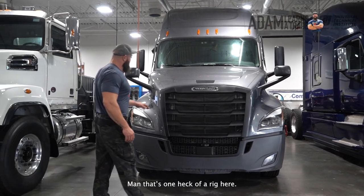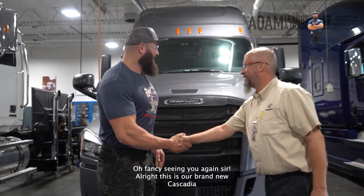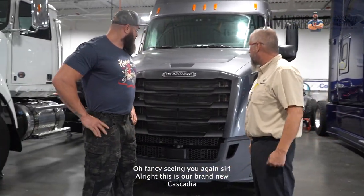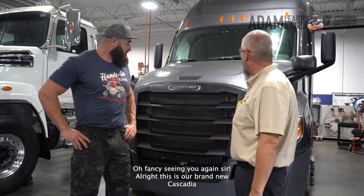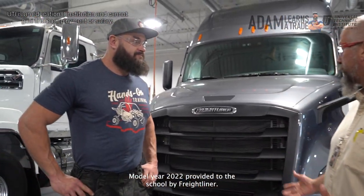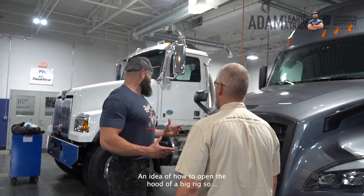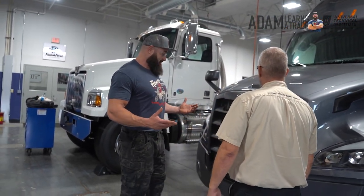Hey man, that's a one-handed rig. I'm pleased to see you again, sir. How are you doing? All right, this is our brand new Cascadia P4, model year 2022, provided to the school bike for eight riders. I've never even remotely had an idea how to own a big rig. So let's go.